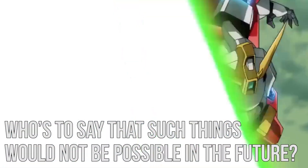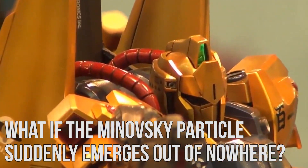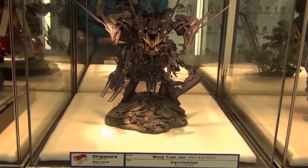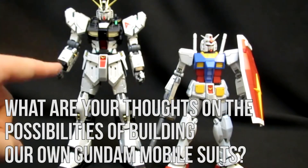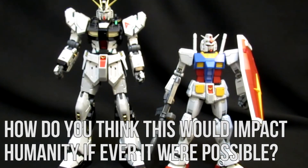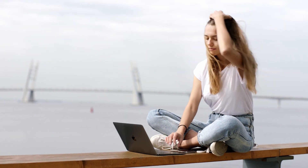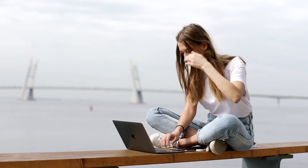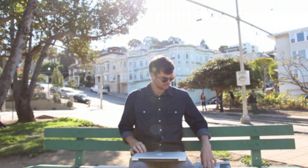Who's to say such things would not be possible in the future? What if the Minofsky Particle suddenly emerges out of nowhere? You never know. What are your thoughts on the possibilities of building our own Gundam Mobile Suits? How do you think this would impact humanity if it ever were possible? I'd love to hear what you think — let me know in the comments below. I'll be responding to everyone who comments within the first hour of posting this video.